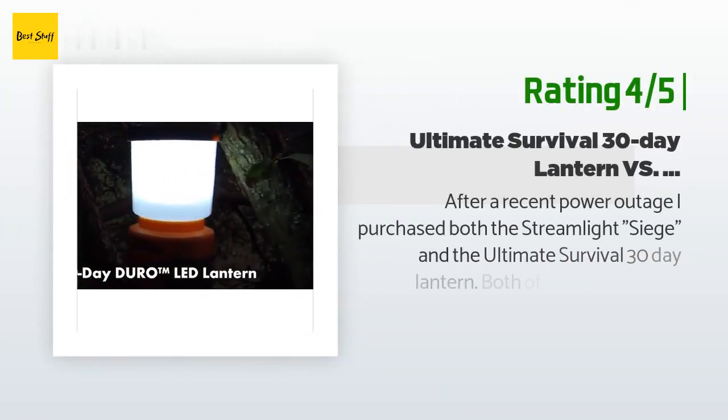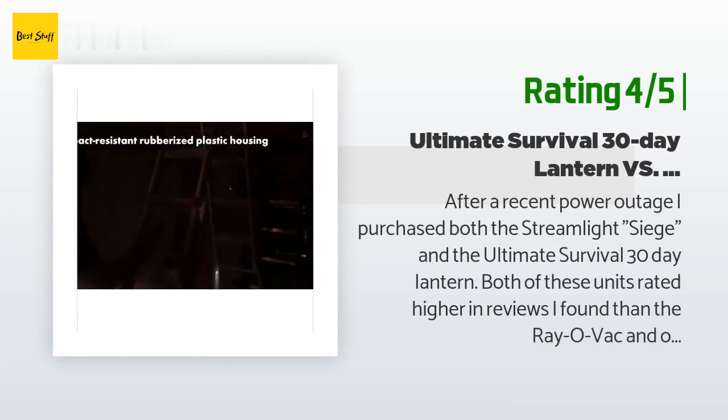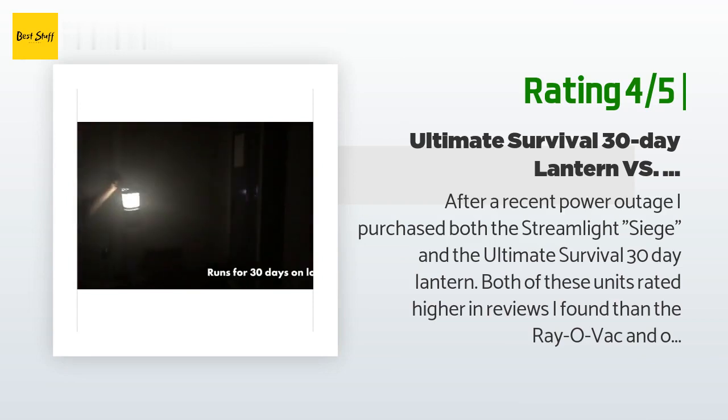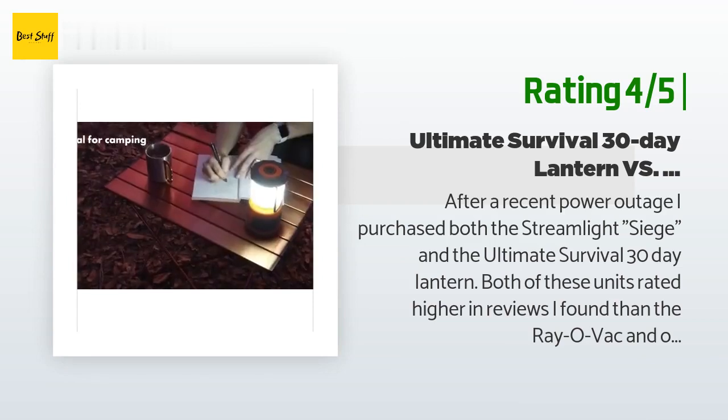Another happy customer said: after a recent power outage I purchased both the Streamlight Siege and the Ultimate Survival 30-Day Lantern. Both of these units rated higher in reviews than the Rayovac and others.